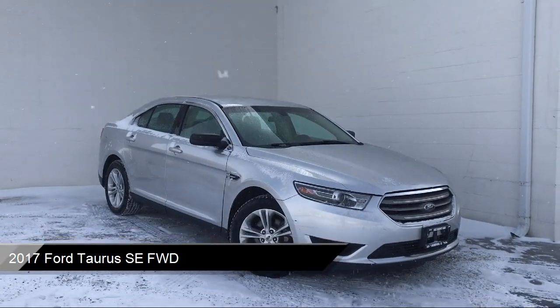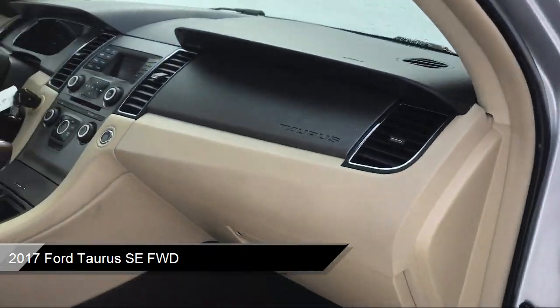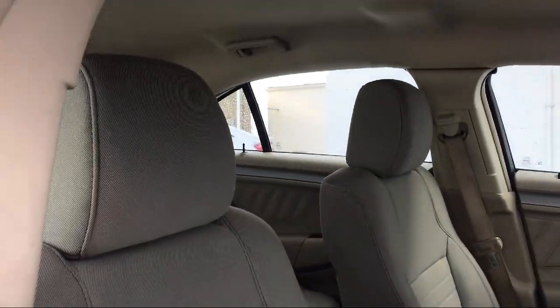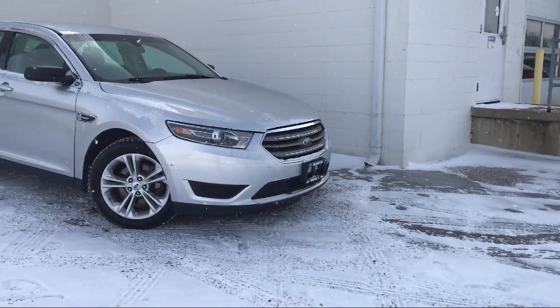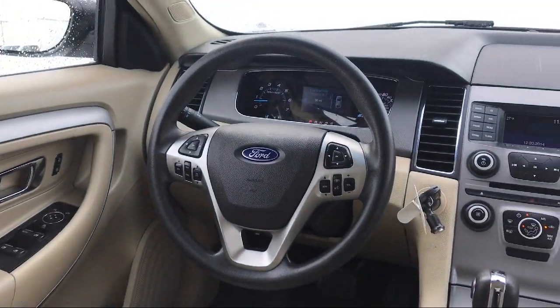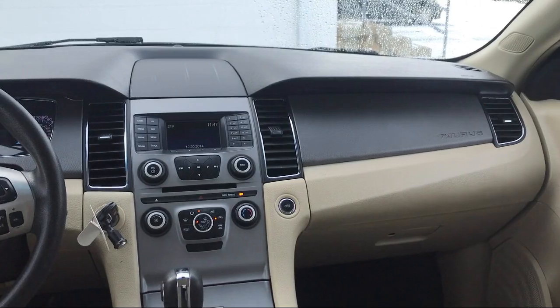And comes equipped with smart device integration, split fold-down rear seat, keyless entry, MP3 player, dual front side impact airbags, rear view camera, fully automatic headlights, Bluetooth smartphone integration, auxiliary audio input, air conditioning, and has less than 85,000 miles on the odometer.